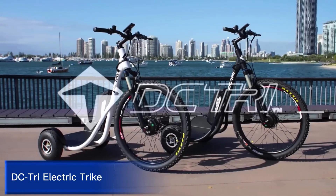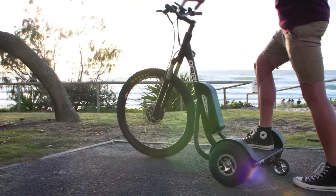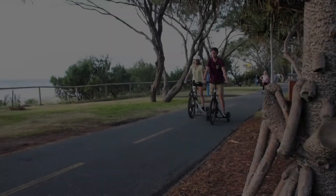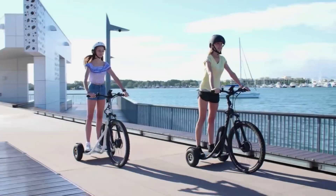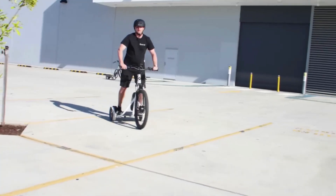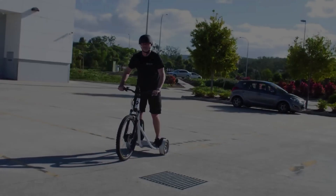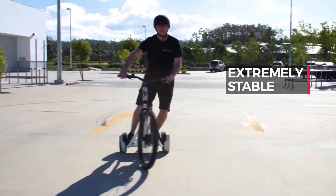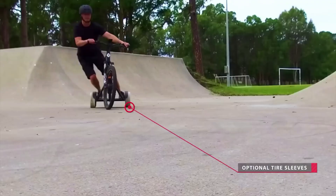DC Dry Electric Trike. The DC Dry Electric Trike is a revolutionary three-wheeled electric vehicle designed for comfort, stability, and sustainability. This innovative trike features a powerful electric motor, advanced battery technology, and a top speed of 25 miles per hour. The DC Dry boasts a sturdy, ergonomic design and advanced suspension, allowing for smooth navigation of various terrain.